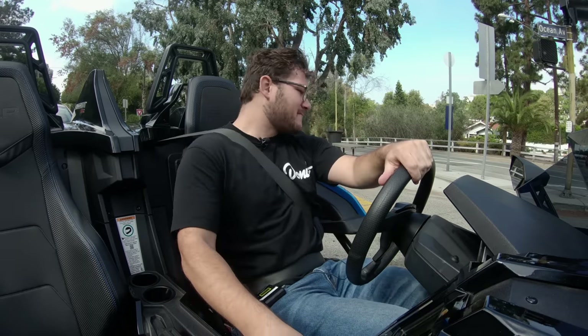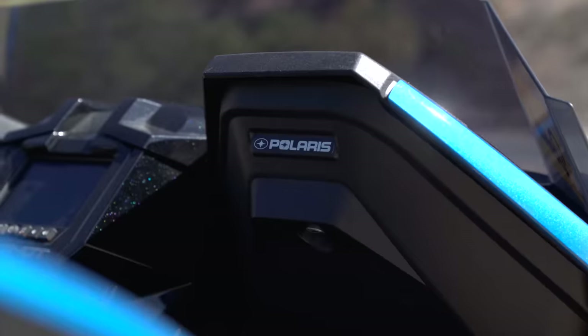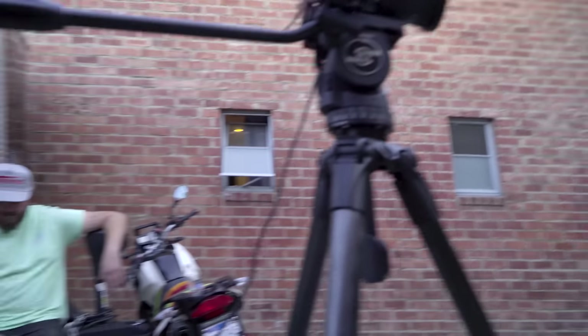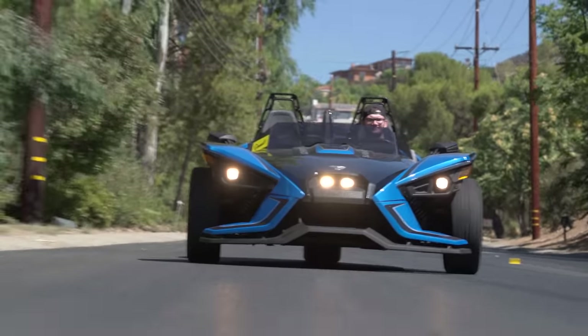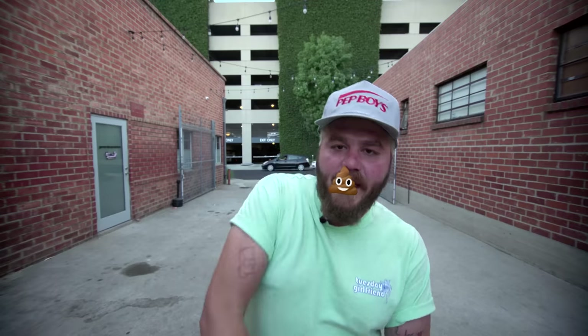Oh, my hair is just... You know what, I was checking my hair. It's another episode of the internet's fourth favorite car review show, The New Car Show, starring me, your boy, James Clumpy.